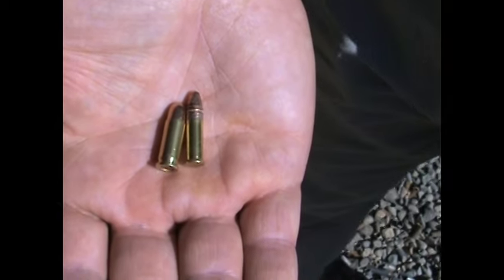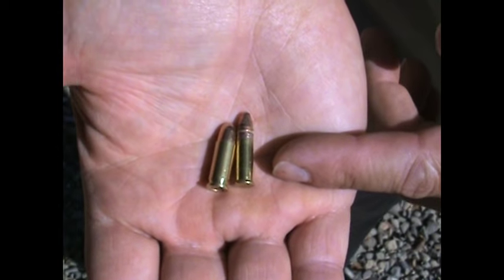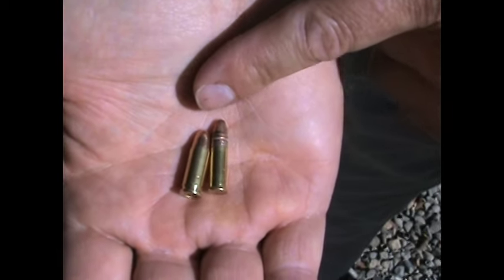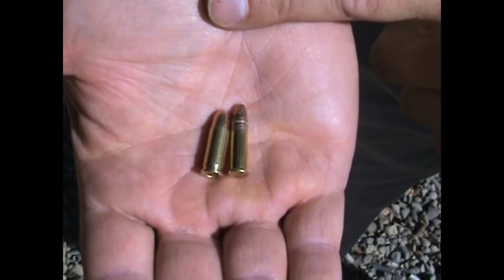Let me give you a close-up look at the two cartridges we're talking about. This is a .25 ACP on your left and a .22 long rifle on your right. Now, .25 is a bigger number than .22, and it's .25 caliber, so it's a little bit bigger in diameter. That does not necessarily mean more powerful.